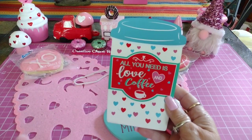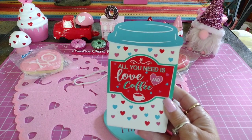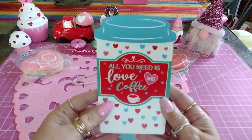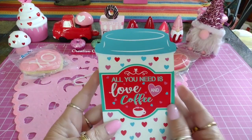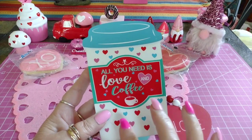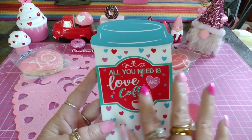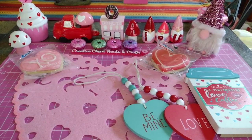Then I got this little coffee sign. I noticed I didn't have any coffee signs - I do have a coffee pot and a cappuccino I bought from Hobby Lobby last year, but I didn't really have any of these little coffee signs. So I got this one; it was three dollars. I like the blue on it. It says 'All you need is love and coffee,' so I got that for my little long counter.